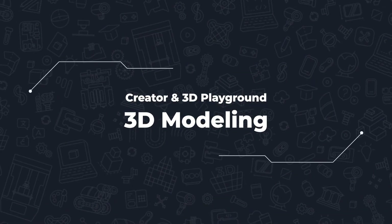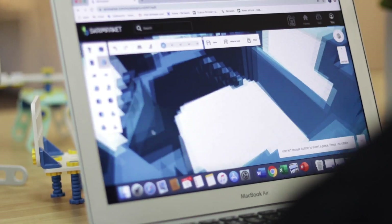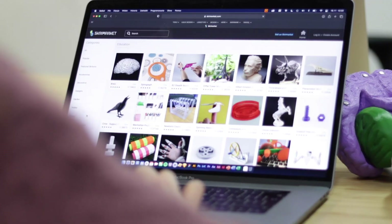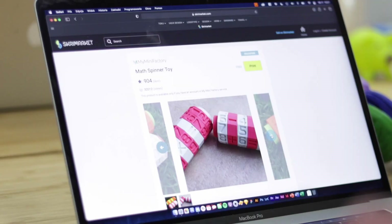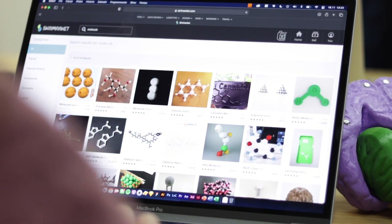Learn how to model properly with the online 3D Playground tool. Stimulate the imagination and soul of young innovators by designing robots remotely in Creator, or simply use the ScreeMarket library, where you will find over 20,000 educational models ready to 3D print — a brain prototype, a globe, or maybe a medal for a school competition. You are just one click away from the finished printout.